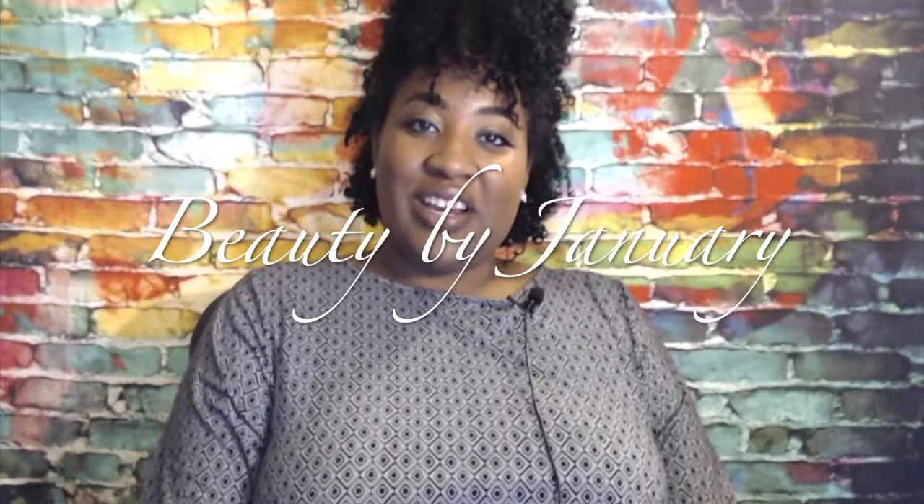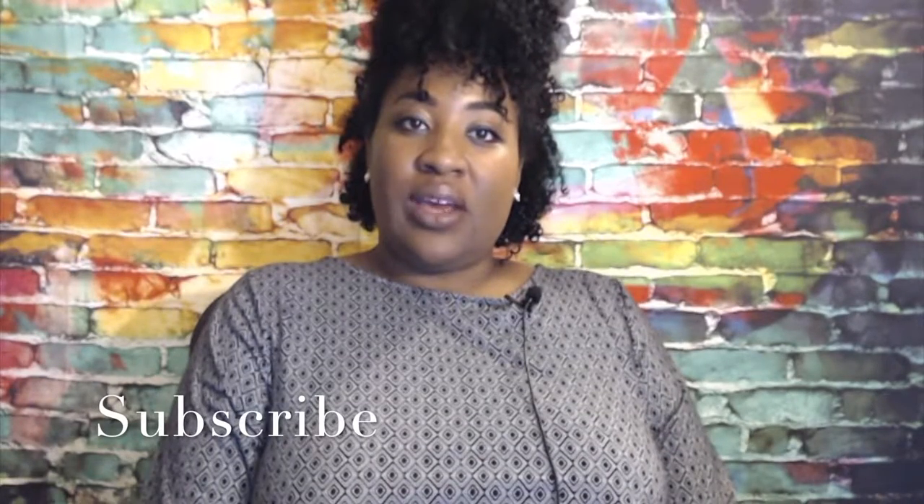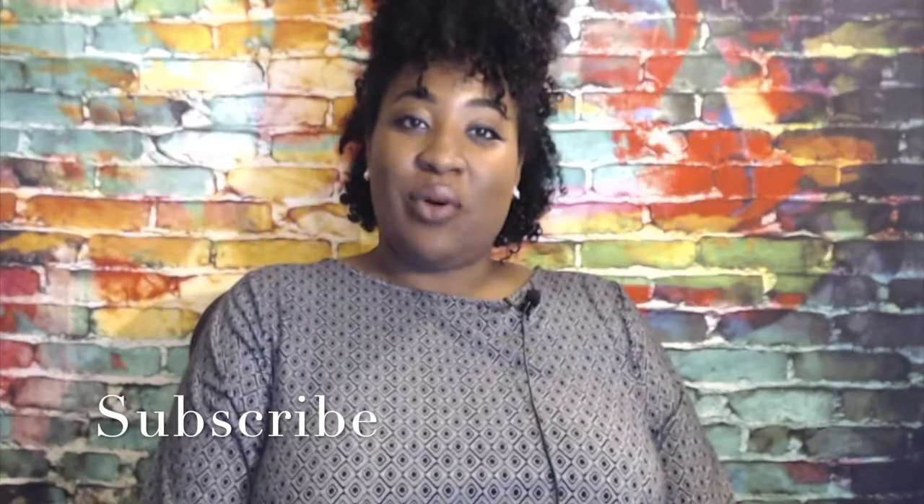Hey guys, welcome back to Beauty by January. I am January. If this is your first time here, welcome. Today's video is going to be a birthday haul. I'm just going to show you guys some of the stuff I picked up over my birthday weekend, just mainly beauty items. Some of the items I paid for, some of the items I got for free. So if you want to see that, then keep on watching.